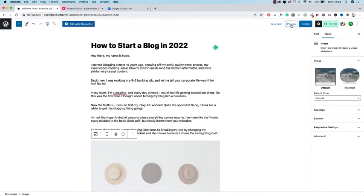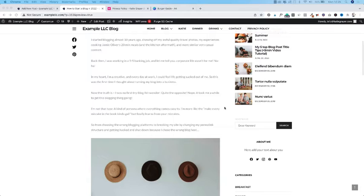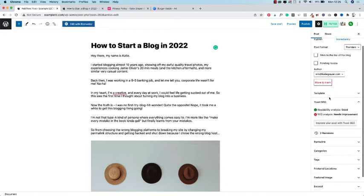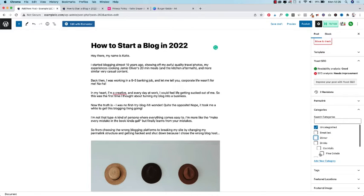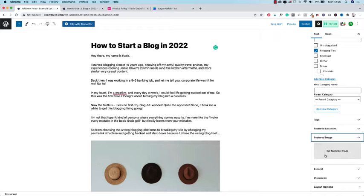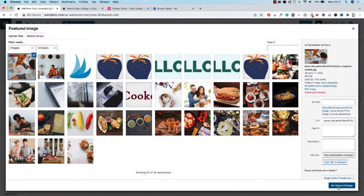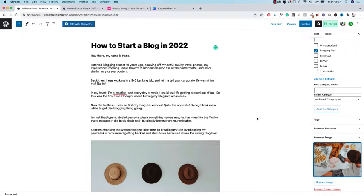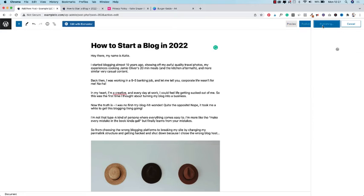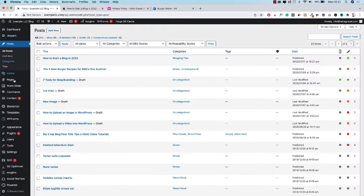If you click preview you can see how this post looks on your blog — you can switch back and forth between the two views to make updates. When you're done writing, you can create and choose a category, or create a new one such as 'blogging tips' for this post. Below under featured image, you can add an image that will show up on top of your blog post. Once you're finished and happy with your post, press publish — this will make your post go live. Until now it was in draft mode. In your dashboard under All Posts you can find a list of all your posts in draft mode and published.